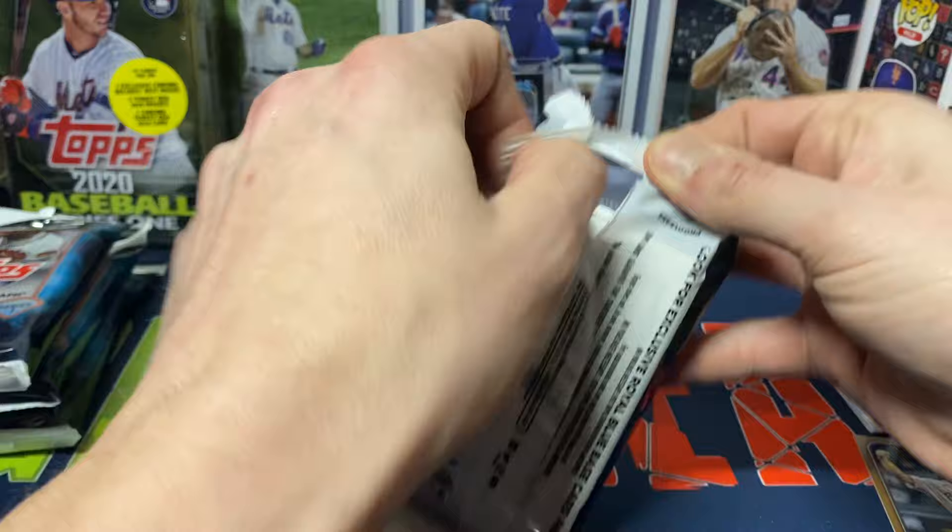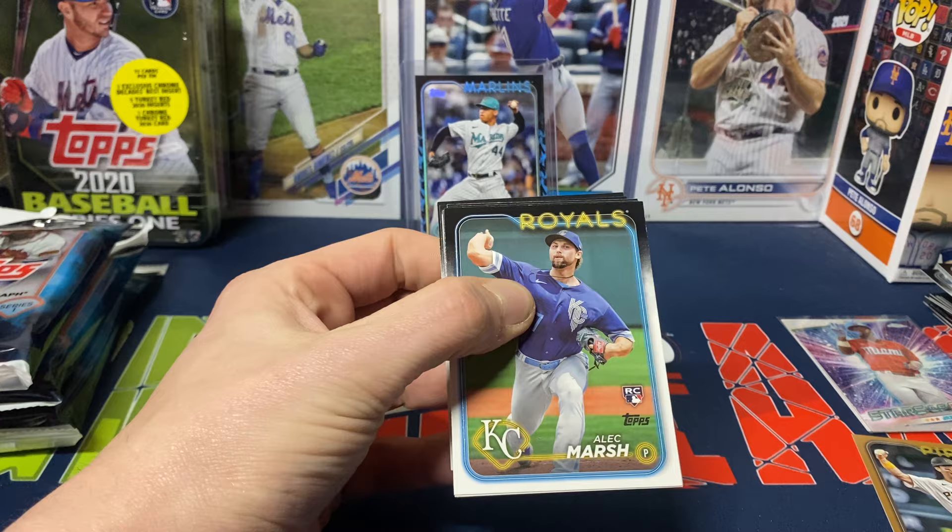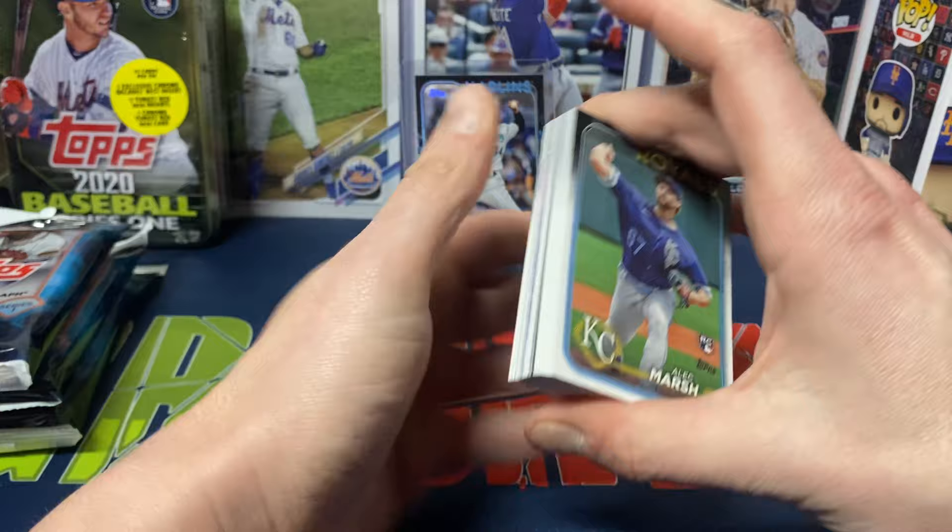In hobby boxes they're definitely a case hit. I'm not too sure with some of the retail how their case hits work out.